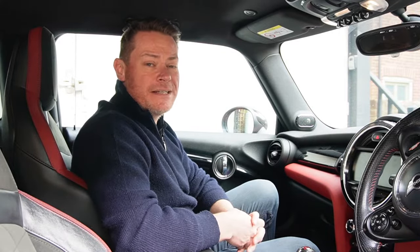Welcome to the inside of my F56 Mini John Cooper Works. It's a fantastic car and it's never let me down, well mechanically at least, because like a lot of F56 Minis it does have a very common problem.